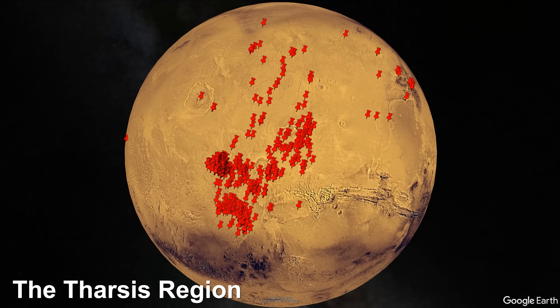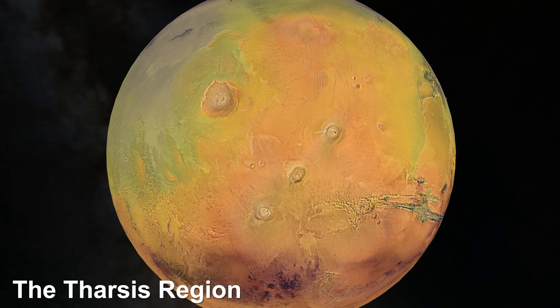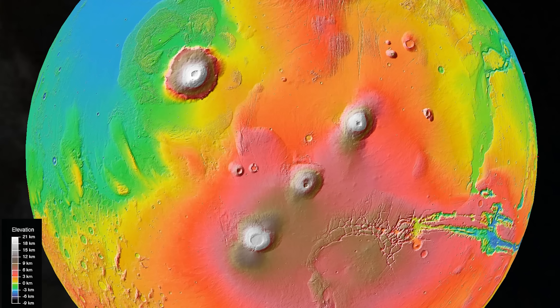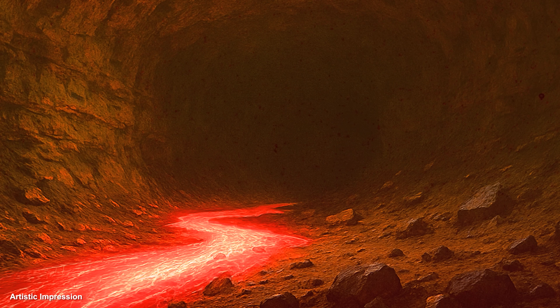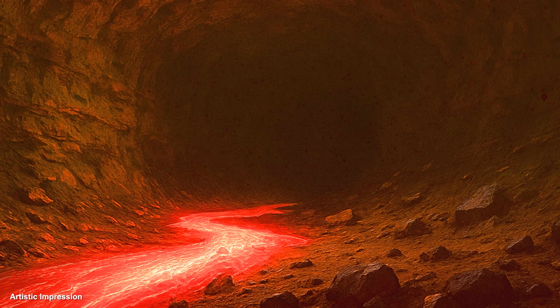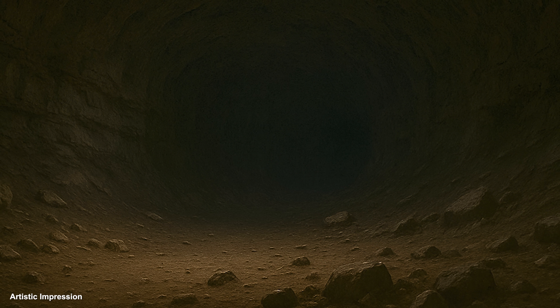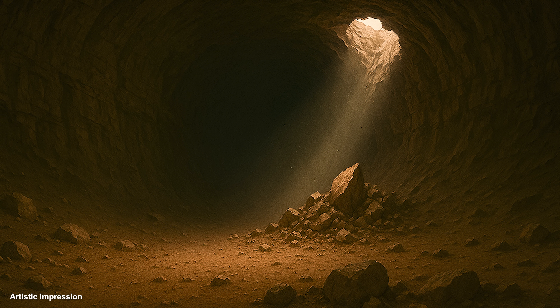This area contains the four largest mountains on Mars, all of which are volcanoes. This is significant and gives us a clue about how these holes are formed. As lava flows, the outer layers cool and harden first. The inner layers of molten lava continue to flow, leaving a tube. Over time, parts of the tube can break, creating what's known as a skylight.